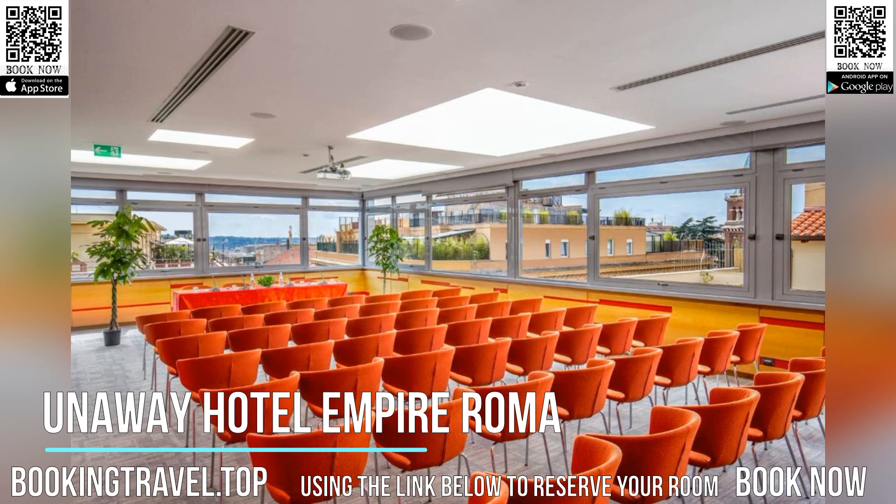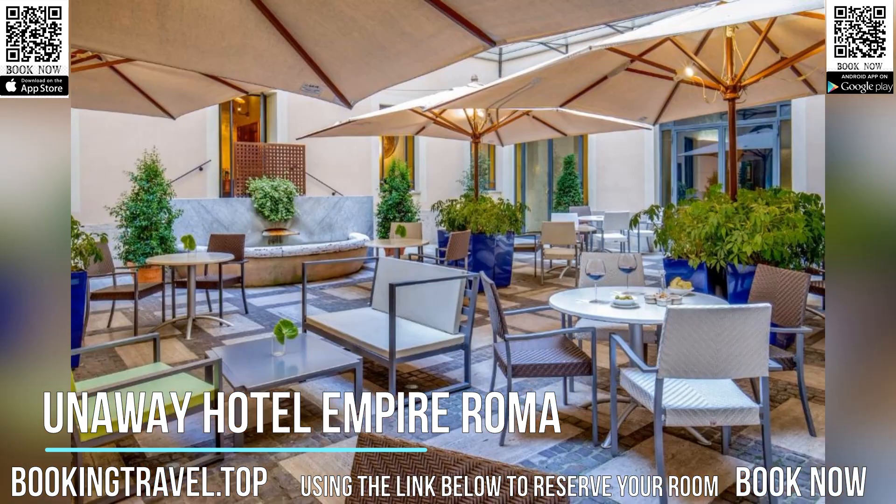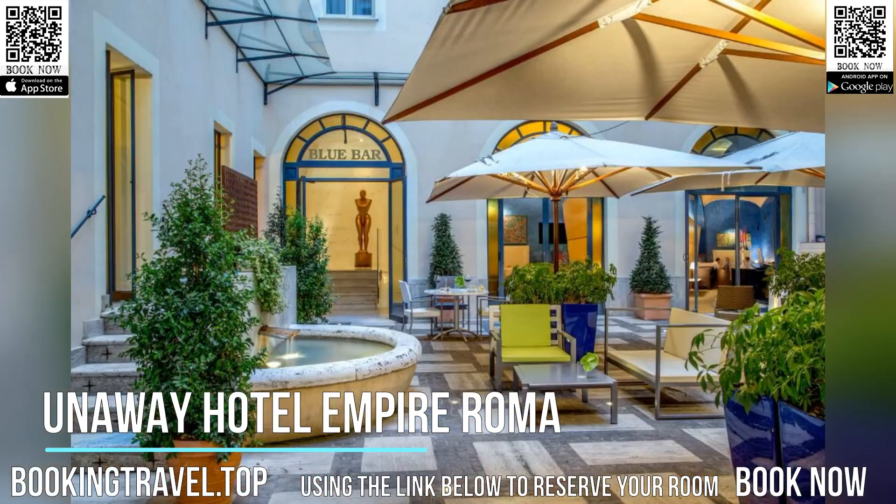The public areas in the Unaway Hotel Empire Roma are warm and welcoming. You can relax at the piano bar and use the internet point and meeting rooms. Valet parking to a nearby indoor facility is also available.